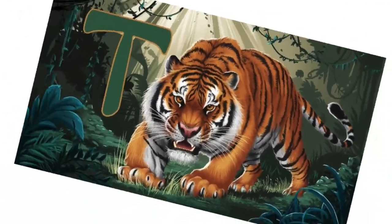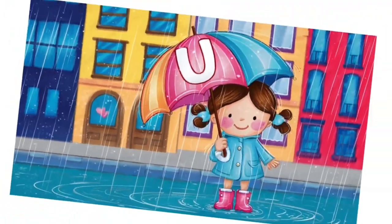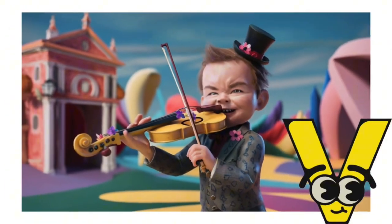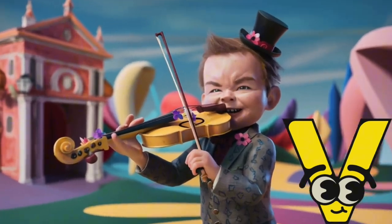T is for tiger, t, t, tiger. U is for umbrella, u, u, umbrella. V is for violin, v, v, violin.